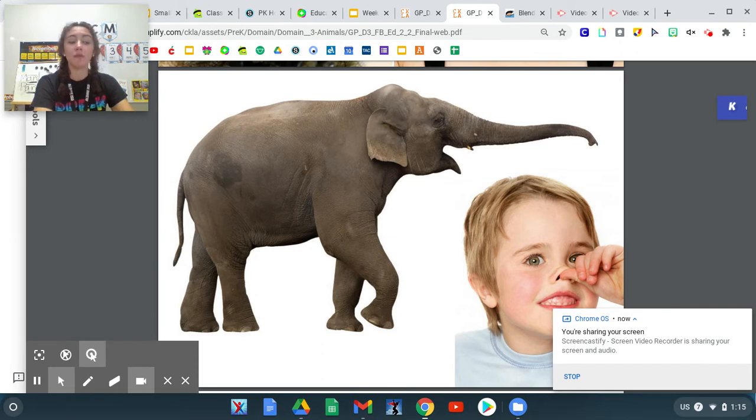A trunk — you are an animal. This elephant is too. Yes, you are an animal, but you don't have a long trunk like some animals do.